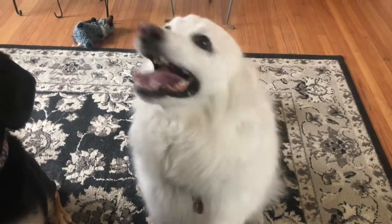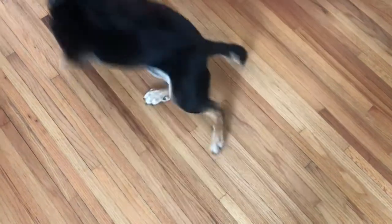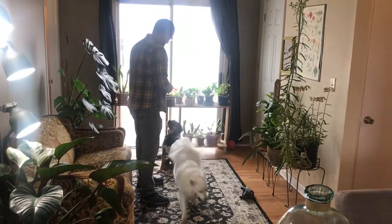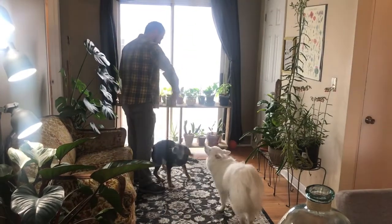Hey guys, welcome to my house! First let me introduce you to my dogs. This is Sonic — he's an American Eskimo — and Roxy's a beagle mix. They have a lot of fun with me; we play in the yard, do tricks, and all the things. We get lots of cuddling, like we're doing right now.